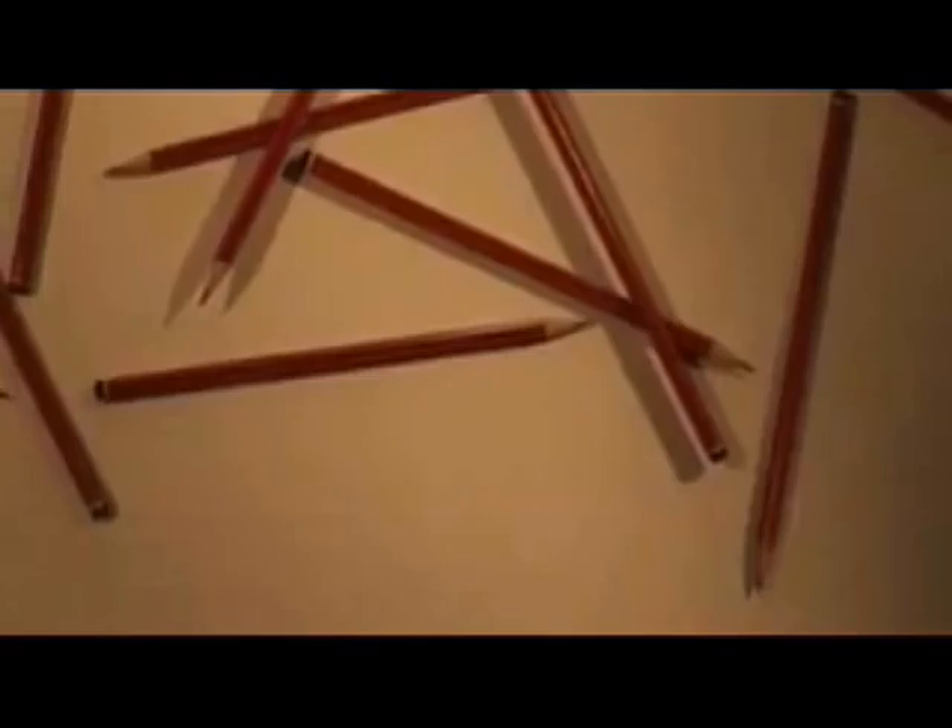Pencils. I like pencils. No matter which way you look at it, pencils. Pencils.